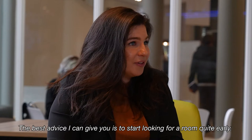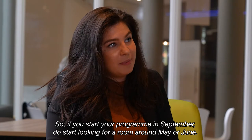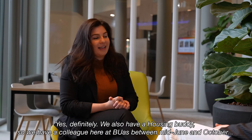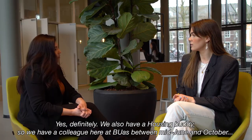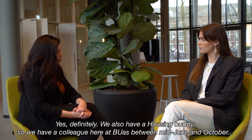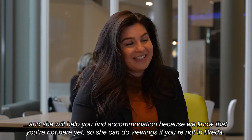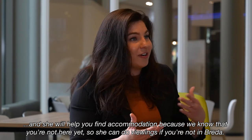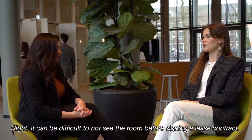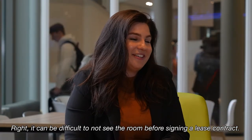The best advice I can give you is to start looking for a room quite early. So if you start your program in September, do start looking for a room around May or June — a couple of months before. We also have a housing buddy, a colleague here at BUAS between mid-June and October, and she will help you with finding accommodation. She can do viewings if you're not in Breda, because you want to see the room before signing a lease contract.